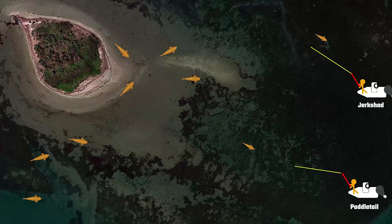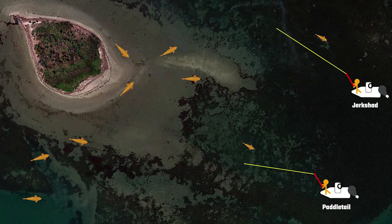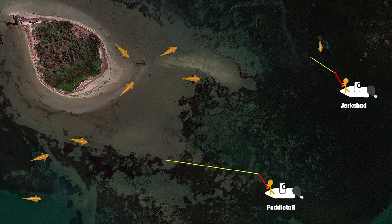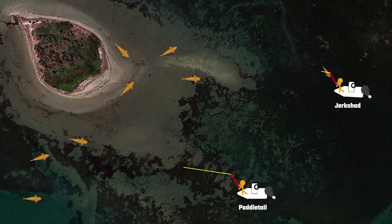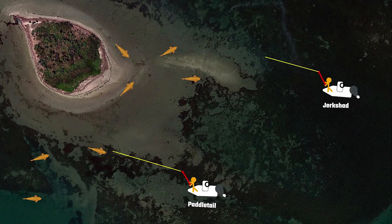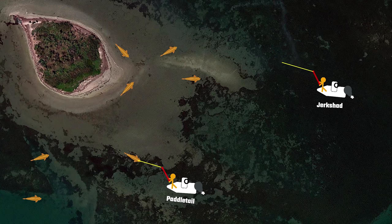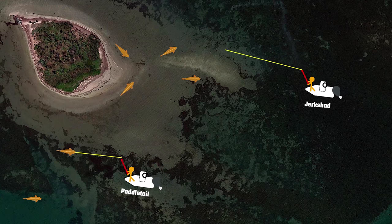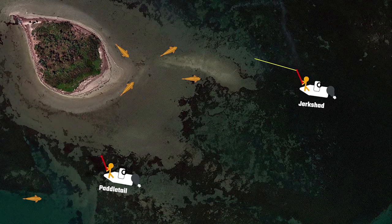You're going to cover a lot of ground with these and end up getting onto a lot more fish. We have to remember fishing is a numbers game, and if we take a look at this animation, in the time it would take to find fish with the jerk shad, you're able to cover way more ground with the paddle tail. It's a more constant retrieve, so you can feel out all of those areas — and this same concept applies in marsh creeks as well.